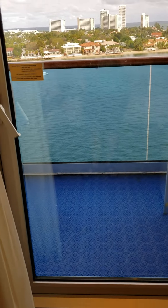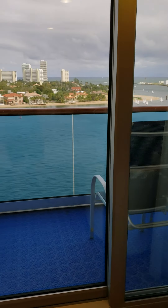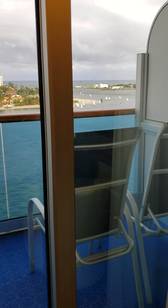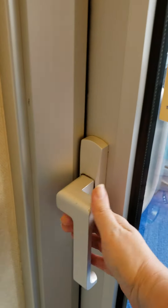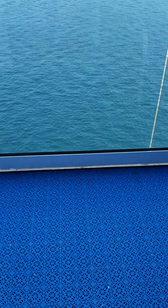Here is a look at our balcony. How do we get into it? You have to lift and then pull. I know a lot about ships, but sometimes I don't know how to open the doors.